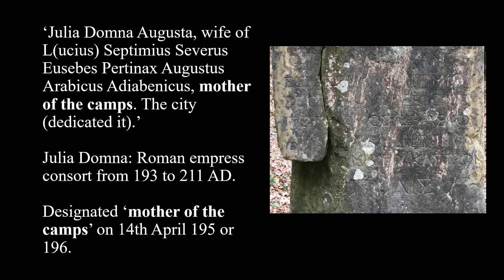She had been designated Mother of the Camps in 195 or 196 AD, a title which reflects the symbiotic relationship between empress and army. The troops were under the protection of the imperial family; the empress, in turn, could expect to be supported and defended by the army. Yet evidently the designation was deployed in non-military contexts. The fact that it had previously been held by wives of earlier emperors meant that it could help to legitimate Domna's position to a wider audience.